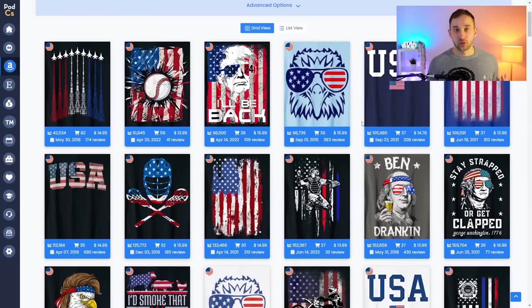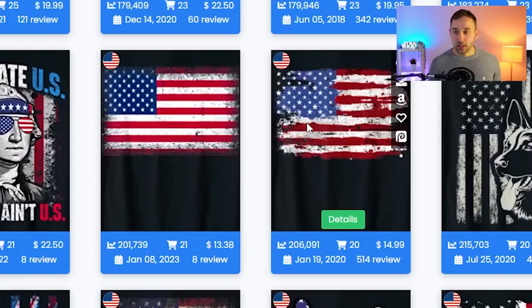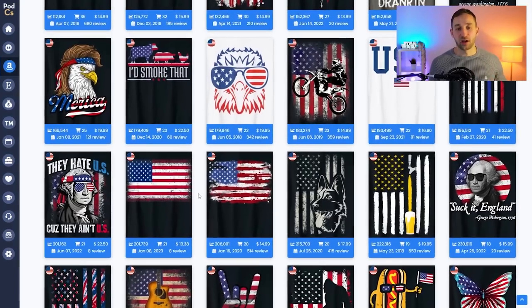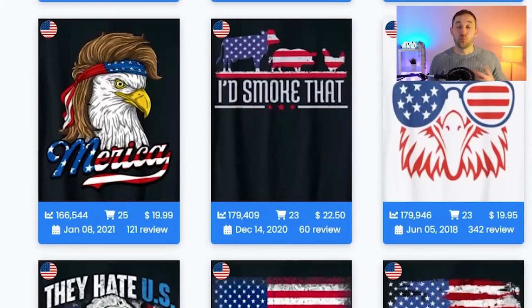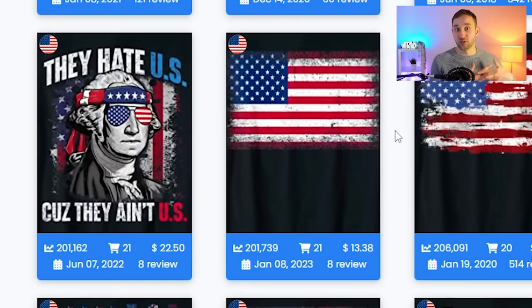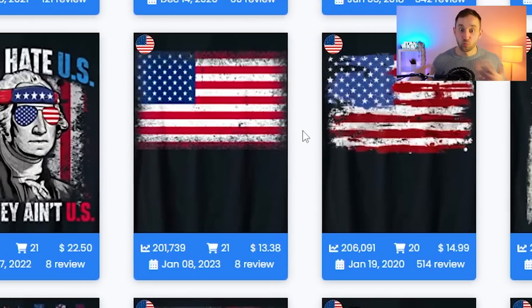For anyone who's new and just recently started print on demand, whilst you will see this type of design selling a lot — where it's literally just an American flag slapped onto a t-shirt — that doesn't mean you should be uploading tons of designs like that, because it's most likely going to be way too competitive, probably hundreds of thousands of results for that specific search term. You will be drowned out and shown on page 100 or something.